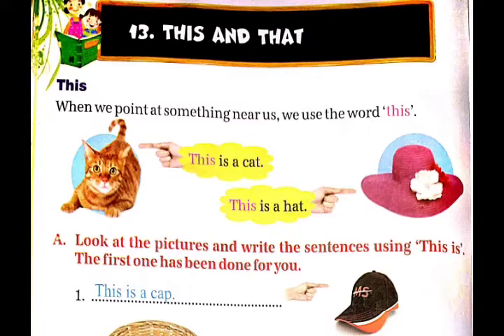इसलिए यहाँ पर भी 'this' का यूज किया गया है. Exercise A: Look at the pictures and write the sentences using 'this is'. Pictures को देखिये और 'this is' का यूज करते हुए sentences को राइट कीजिए. आईए इस exercise को हम देख लेते हैं.